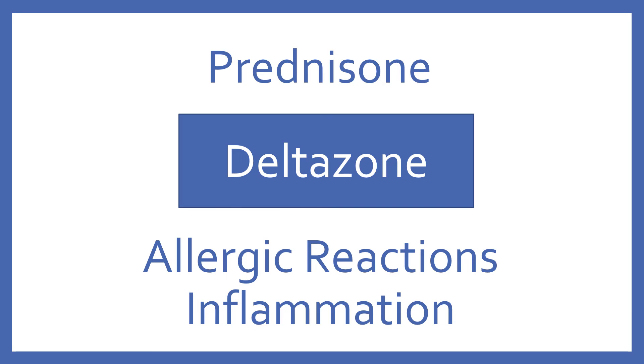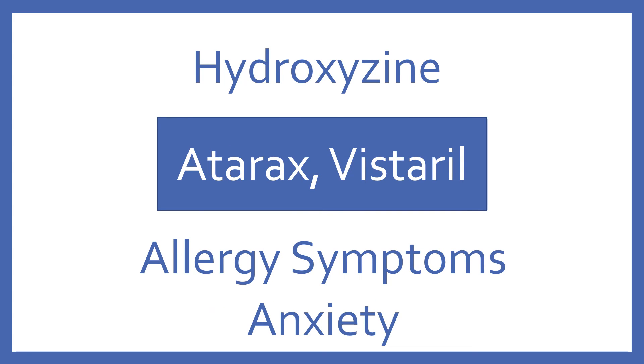Prednisone, brand name Deltasone. Prednisone is an oral steroid for allergic reactions or inflammation. Hydroxyzine, brand name Atarax or Vistaril. Hydroxyzine is a H1 antihistamine for allergy symptoms or anxiety.